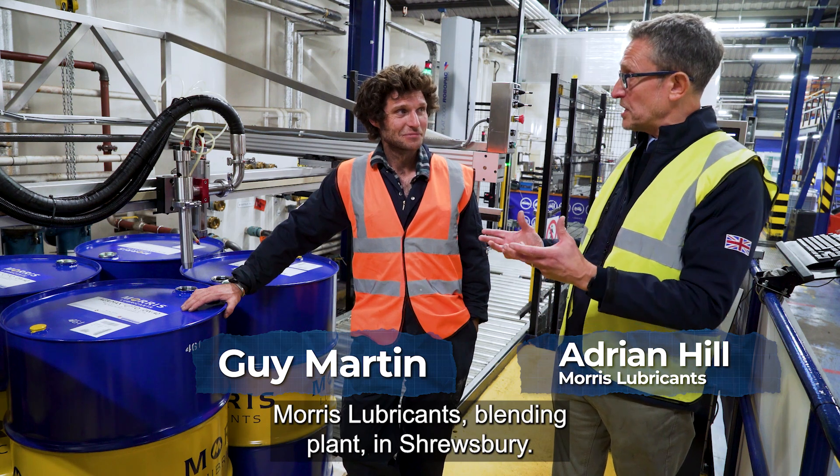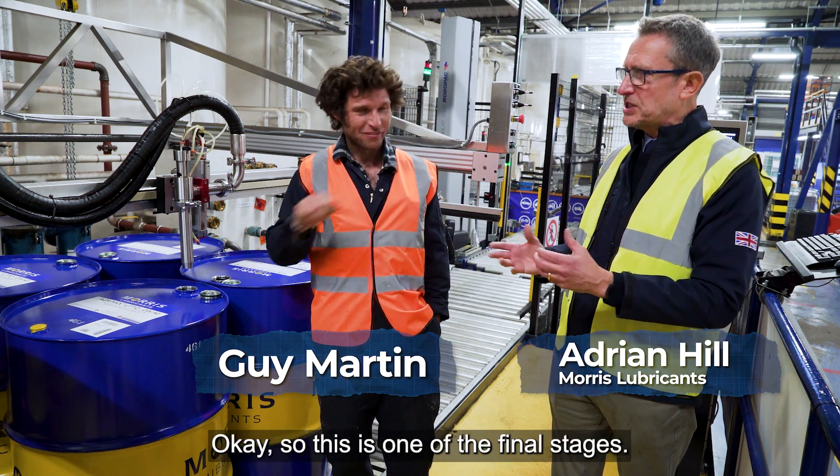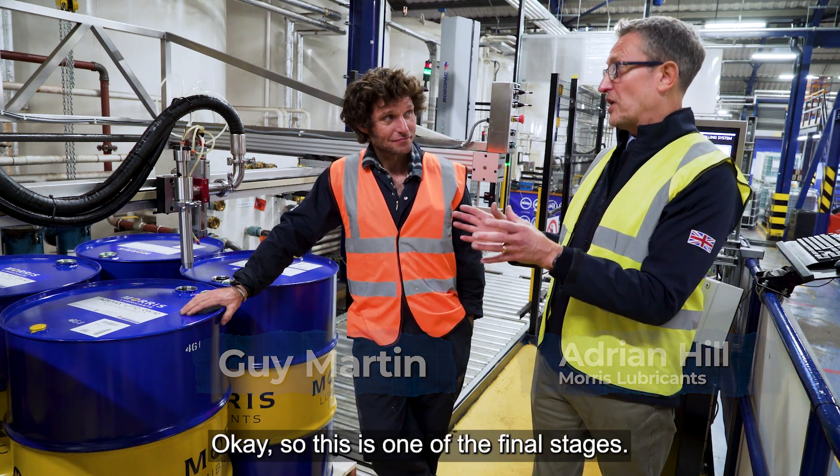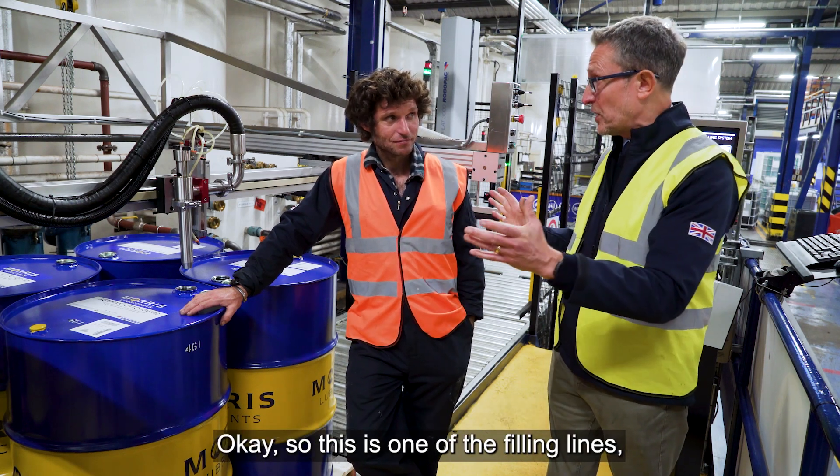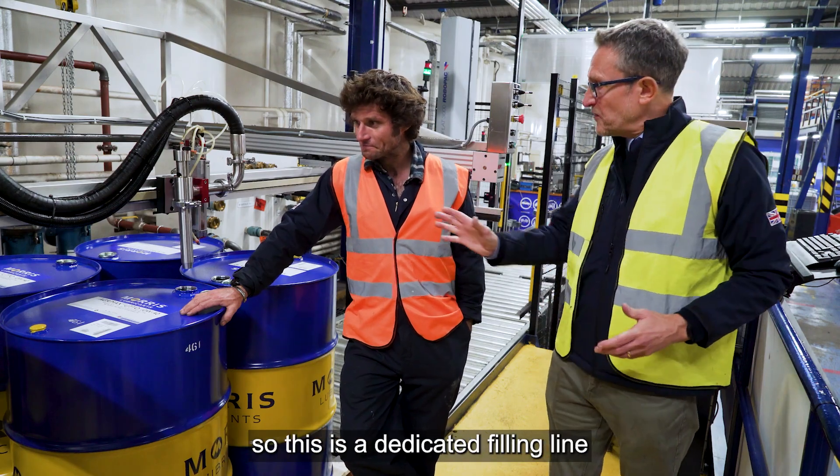Hi guys, so here we are at Moritz Lubricants Blending Plant in Shrewsbury. This is one of the final stages before the customer gets to see his goods. So this is one of the filling lines — a dedicated filling line.